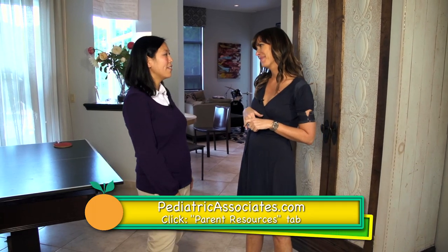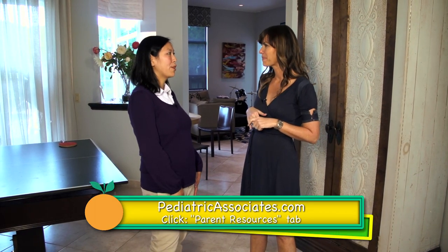Thank you so much, Dr. Kiang. I have a feeling there are a lot more offenders around the house — there are a lot more safety issues that we didn't have time to cover. Please visit our website for more information. When I was a kid, they just used to put stickers on things that were poisonous or harmful.